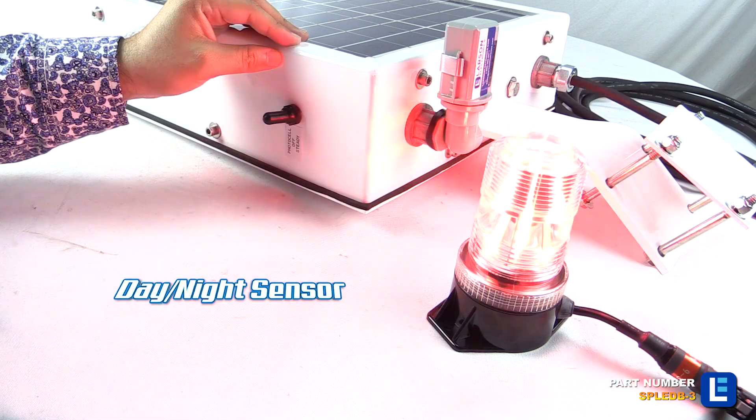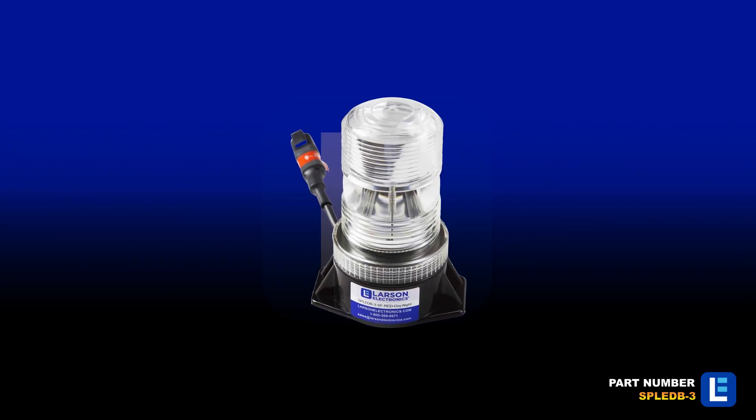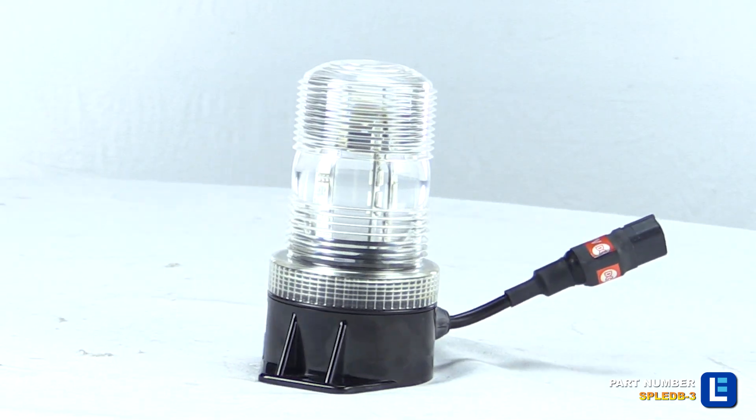An optional day-night sensor or motion sensor is available. The 12-watt solar panel recharges the battery in five hours with direct sunlight and can power the beacon for 15 hours with a full charge.